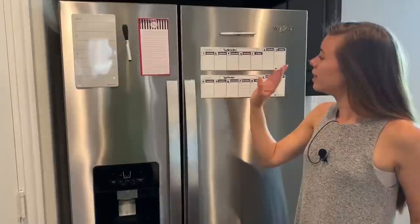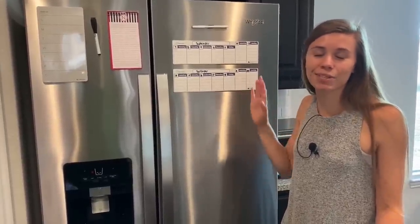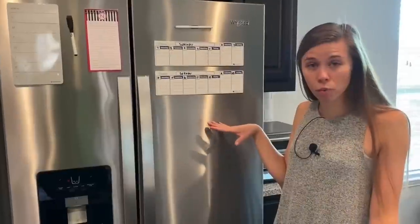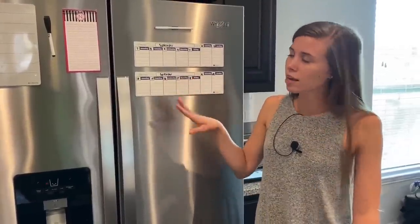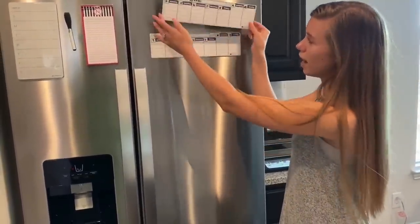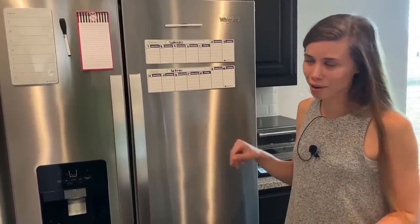We also have a pad of paper just for our grocery list and notes. Then there's something I think is really cool — we kept having an issue as a married couple of not telling each other our schedules and things would get mixed up. So now we have these little dry-erase calendars — they come in a pack of four from Amazon so you can have up to four weeks if you want. Each week is a separate one and since they're dry-erase, once a week is over you just take it and move it up and switch out the next week. This has been really good for us as a married couple to get our schedules together.